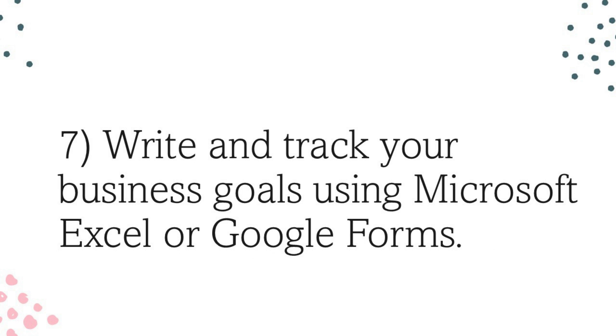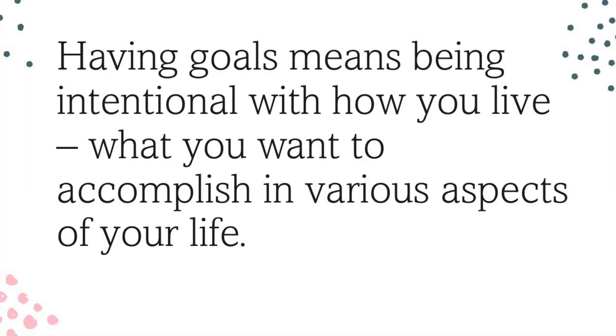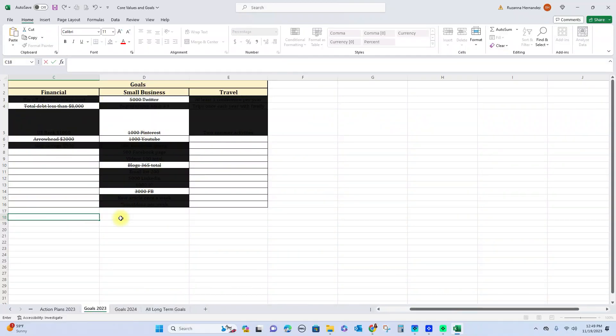My seventh suggestion is something I personally do as well — I write my business goals and personal goals using Microsoft Excel. I'm a very goal-oriented person because I want to live every day intentionally and do something meaningful. I have personal goals, business goals, and career goals, since I still work full time, and I keep track of all of them on Microsoft Excel. For example, my goals this year revolve around finances, growing my business, and travel. Once a month I go into my Excel sheet and check if I'm meeting the action plans I wrote for each goal.